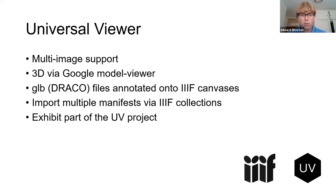I'm using Google Model Viewer, which is a very nice open-source 3D model viewer, within the Universal Viewer. St Andrews are compressing their 3D models using Google's Draco compression, which makes them load slightly faster — it takes around 10% off the file size. Because the UV supports collections, and Manifesto — a library from the UV that we're using in Exhibit — supports collections as well, we can do interesting things with IIIF collections and download multiple things at once.